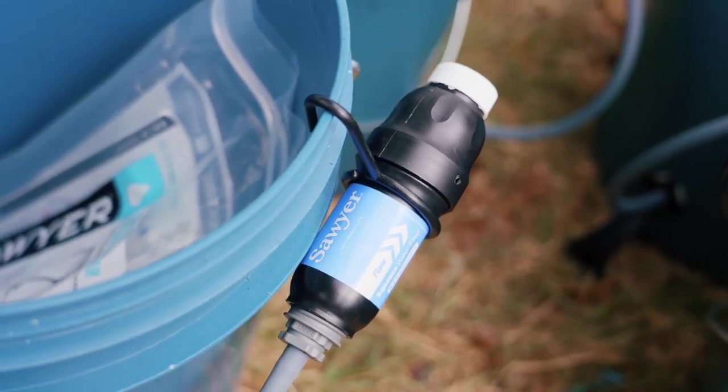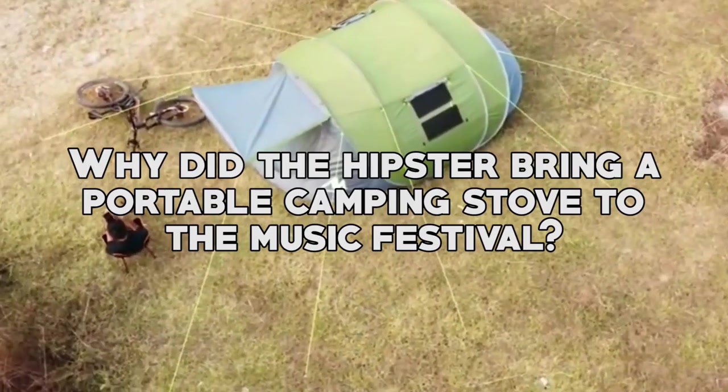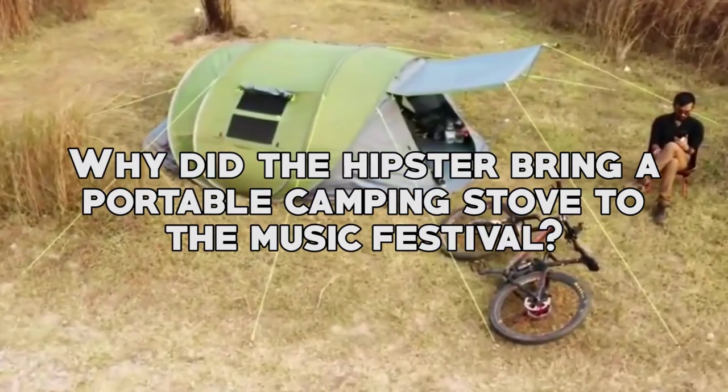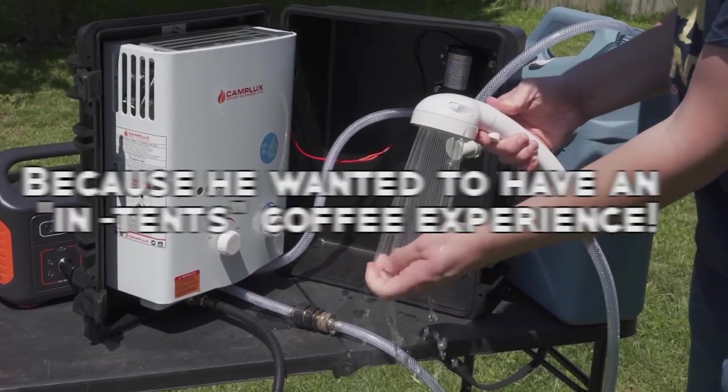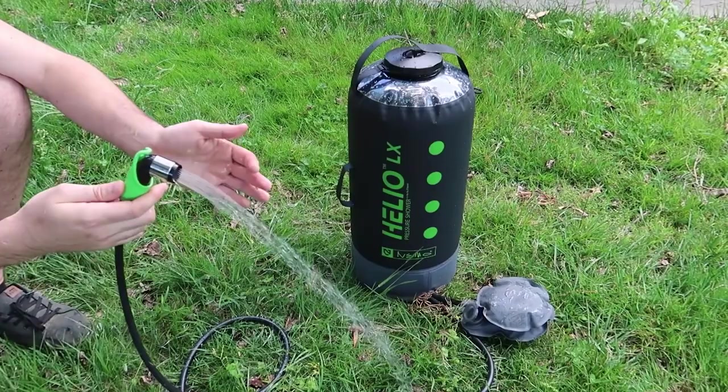But before we jump into these instruments, let me tell you a joke. Why did the hipster bring a portable camping stove to the music festival? Because he wanted to have an intense coffee experience. Alright, sit back, relax, and let's get started.